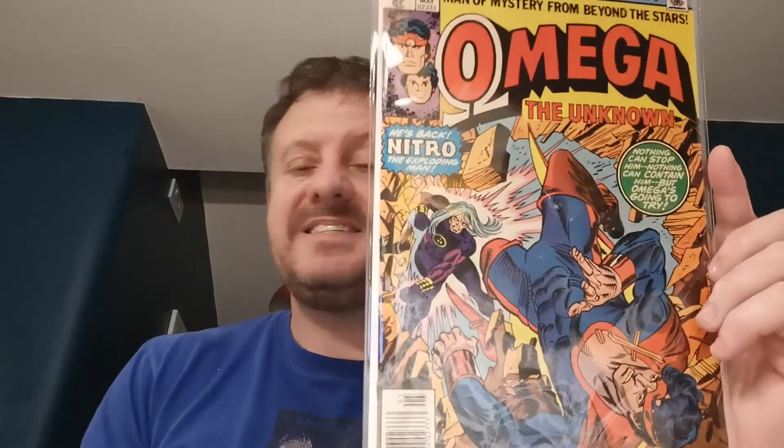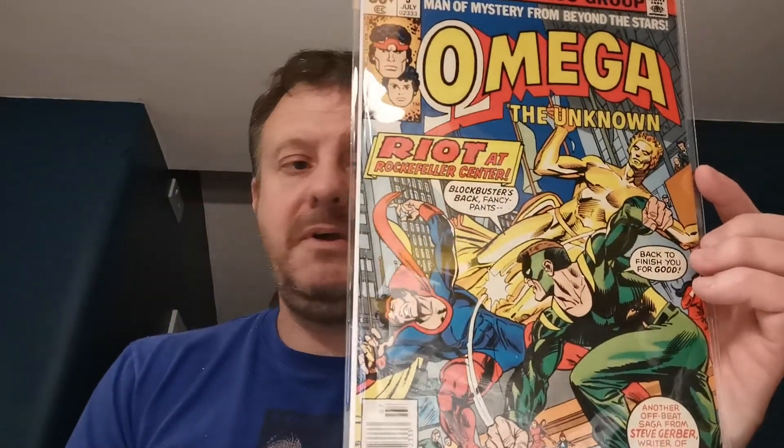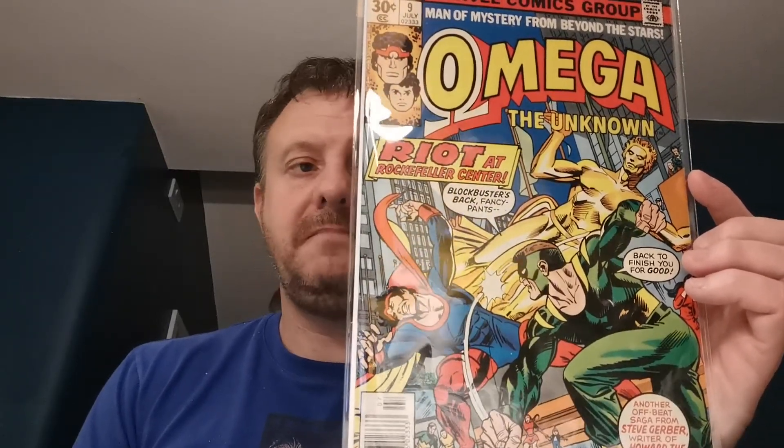Omega the Unknown issue 8 is the first appearance of the second Fool Killer, Greg Salinger, who was the villain of the third season of Jessica Jones. It's also the second appearance of Nitro — this is the issue where Omega starts speaking to people in complete sentences, as he never used to speak. Nitro was actually the man responsible for Captain Marvel's cancer and eventual death from the disease. $6.95 for that on eBay. Issue number 9 is the first full appearance of the Fool Killer, the previous one being the cameo. It's also the death of the Blockbuster in this one. $7.50 for that on eBay.